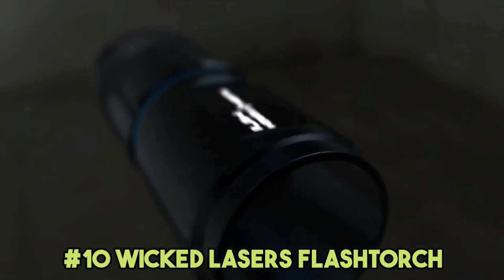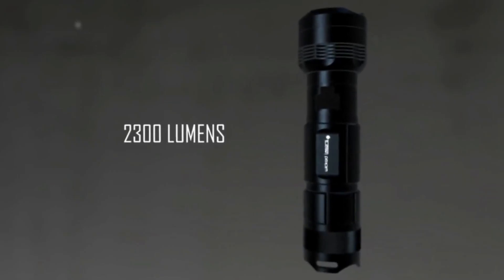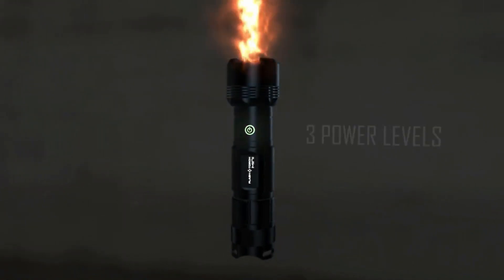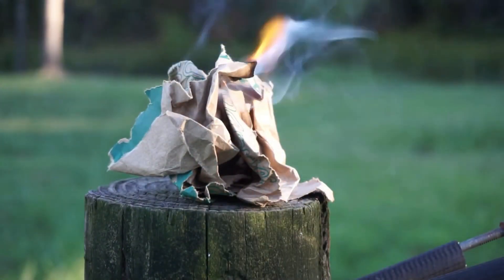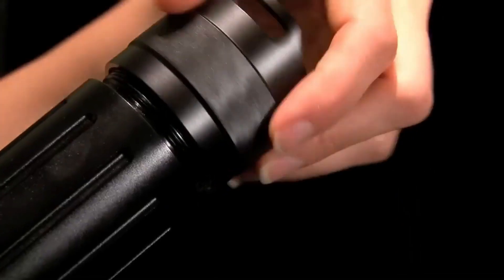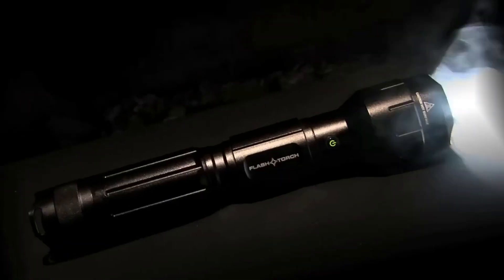Number 10: Wicked Laser's Flash Torch. The creators claim it is the brightest flashlight in the world, with impressive capabilities including melting metal, heating water, and starting a fire. However, there are a few drawbacks: the lamp only lasts roughly 100 hours total, it only lasts 15 minutes on a single charge in its most powerful mode, and it is fairly expensive at $400 — not to mention it weighs roughly 1 kilogram.